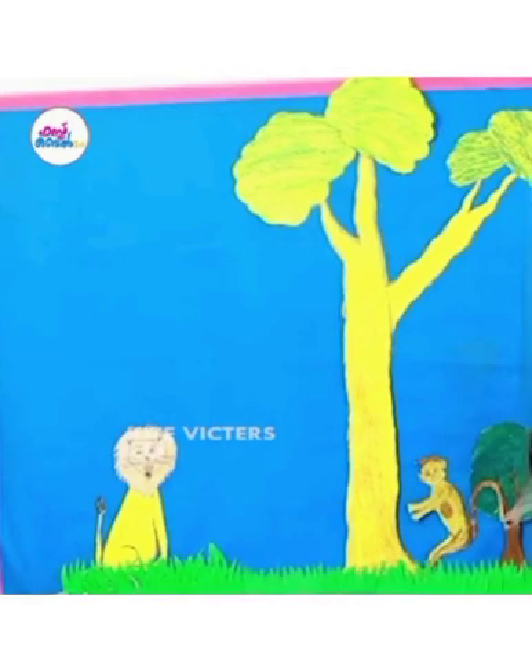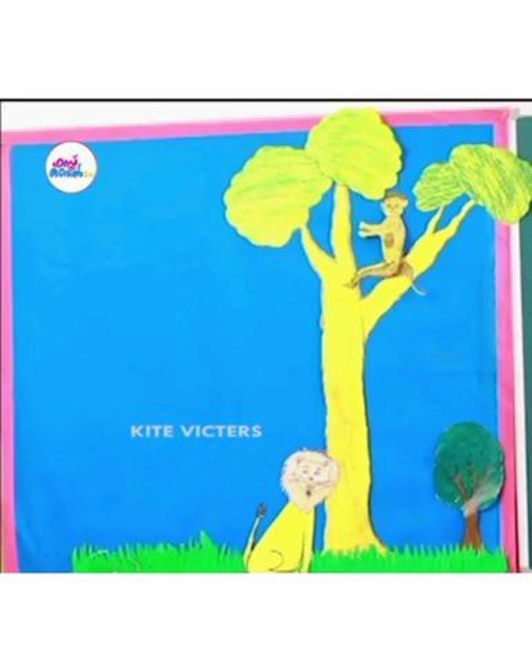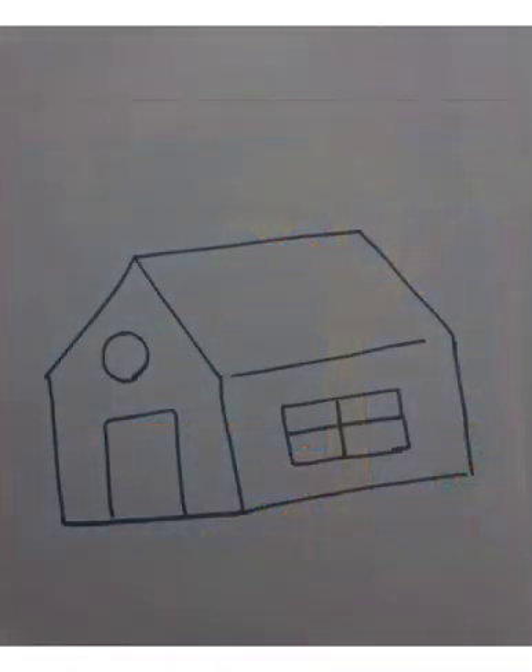There we can see a lion — that lion is far from the tree. Now look, the lion is near to the tree. Again, the monkey is on the top of the tree and the lion is at the bottom of the tree.